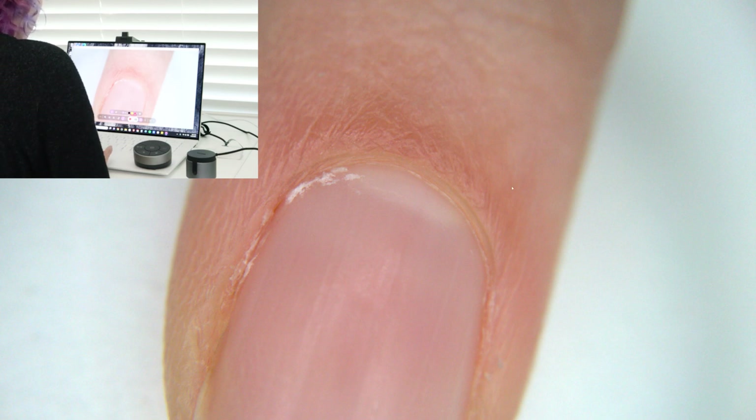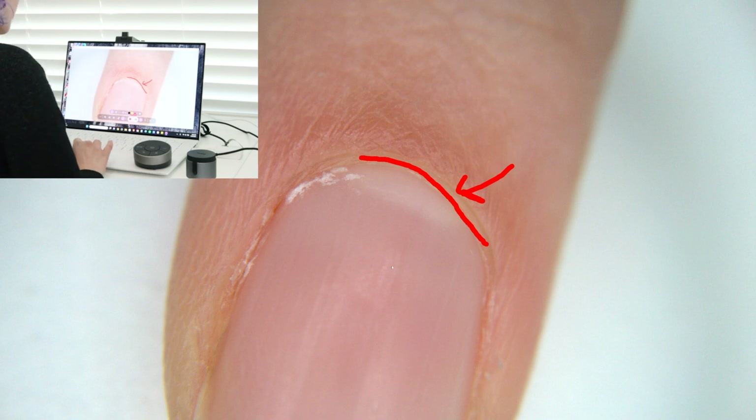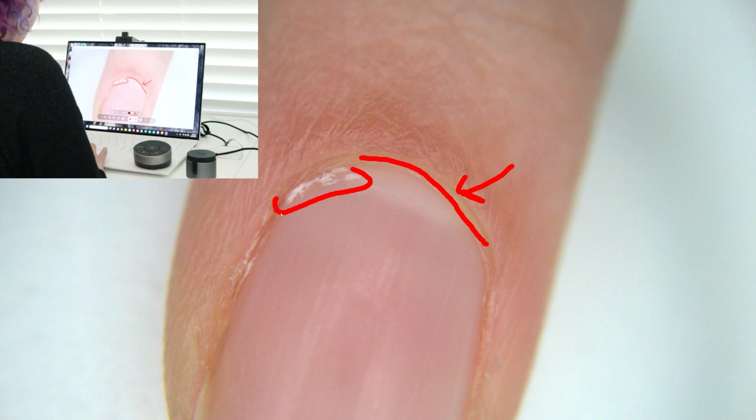So everyone thinks that this entire area here — this whole line — is your cuticle. But that's not actually your cuticle. This white stuff that I pushed up so you could see it? That's cuticle.